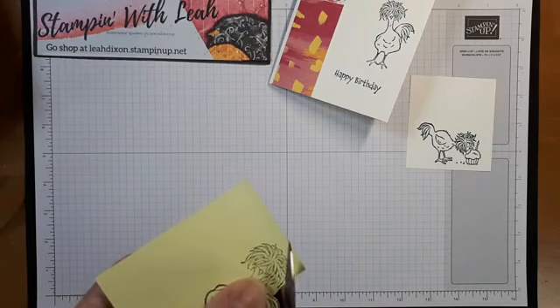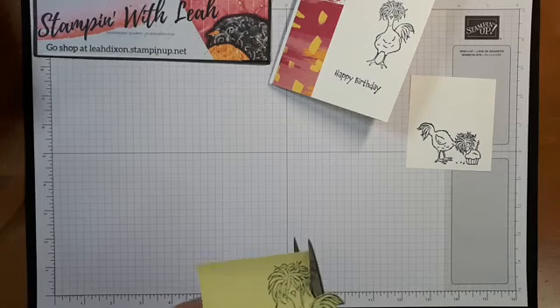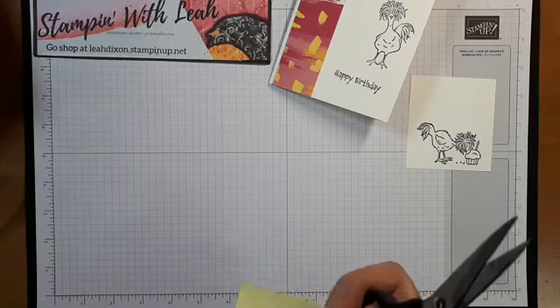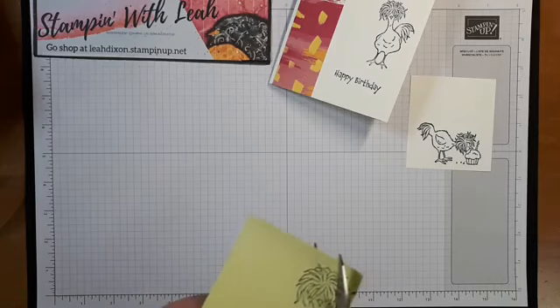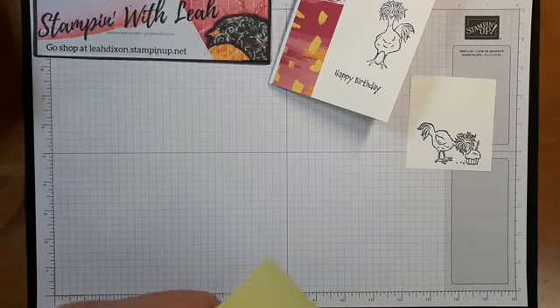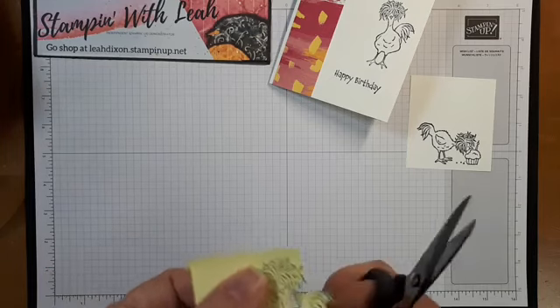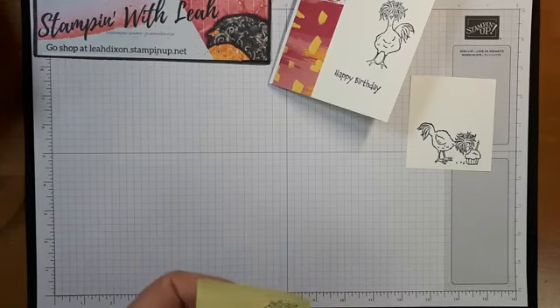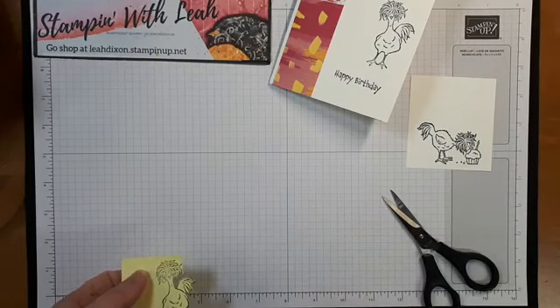While I'm fussy cutting this guy, these stamp sets, dies, and everything can all be bought individually, but your best deal is to actually buy them as bundles. There's a Hey Birthday Chick bundle that comes with the birthday chick stamps and the birthday dies, and a Hey Chick bundle that comes with all the farm dies. The advantage to buying the bundles is you actually save 10%.